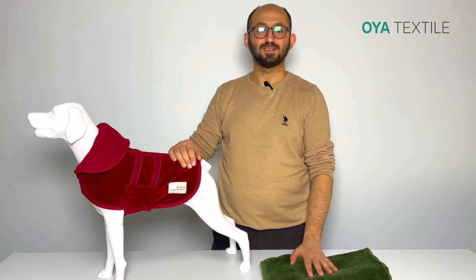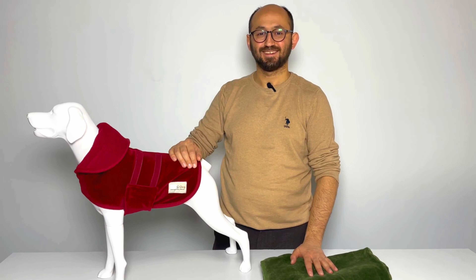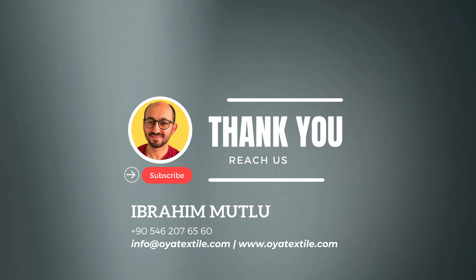For further details, you can reach us. Thanks for watching.